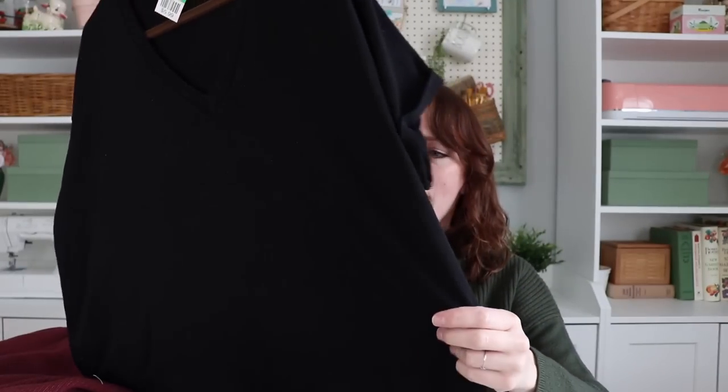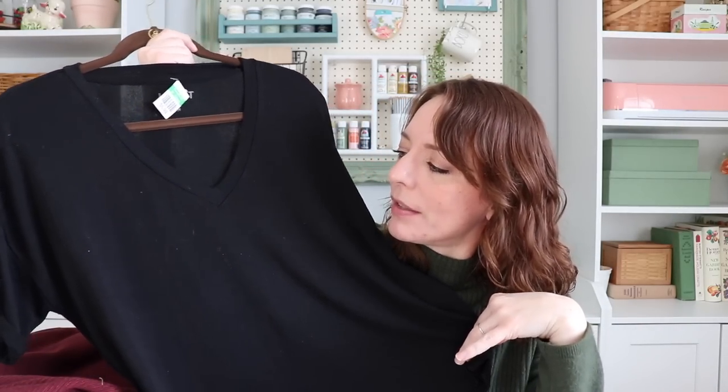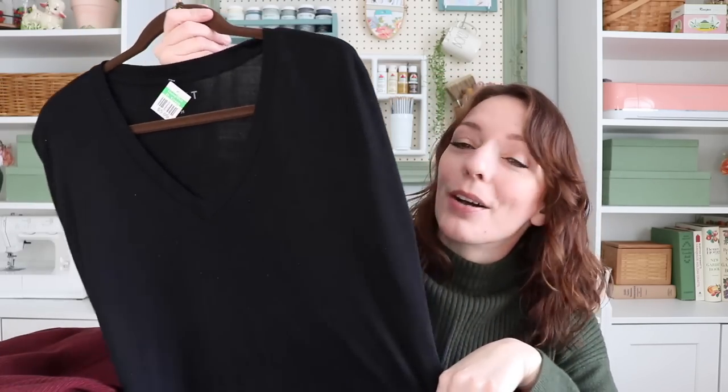This one is from the Loft — it was $5.99. It's a knit, shaped like a boxy t-shirt, with a cuff and a v-neck, but it's knit like a really lightweight sweater. I can't wait to wear this — I will wear it all year round. It will look cute so many different ways with different bottoms, jackets, or layering pieces. I'm really excited about that, and that's everything I thrifted — all clothing, not home decor this time.